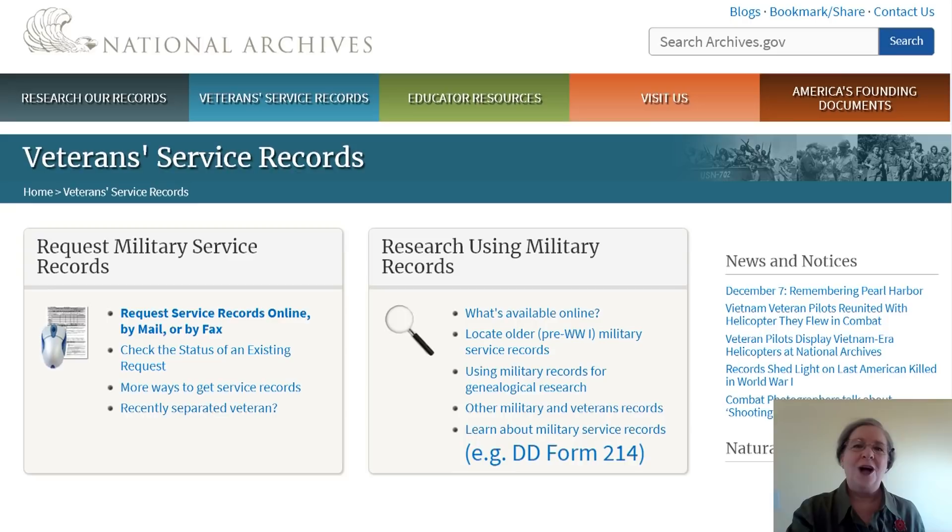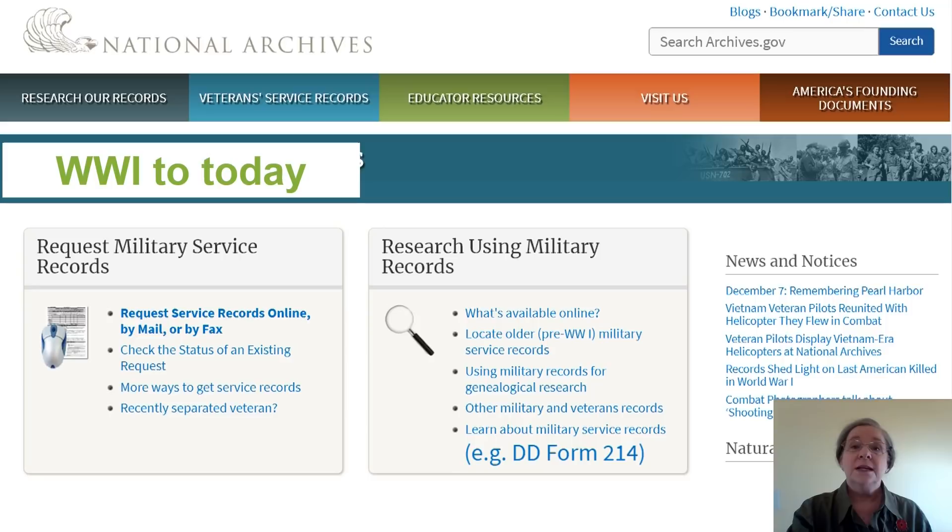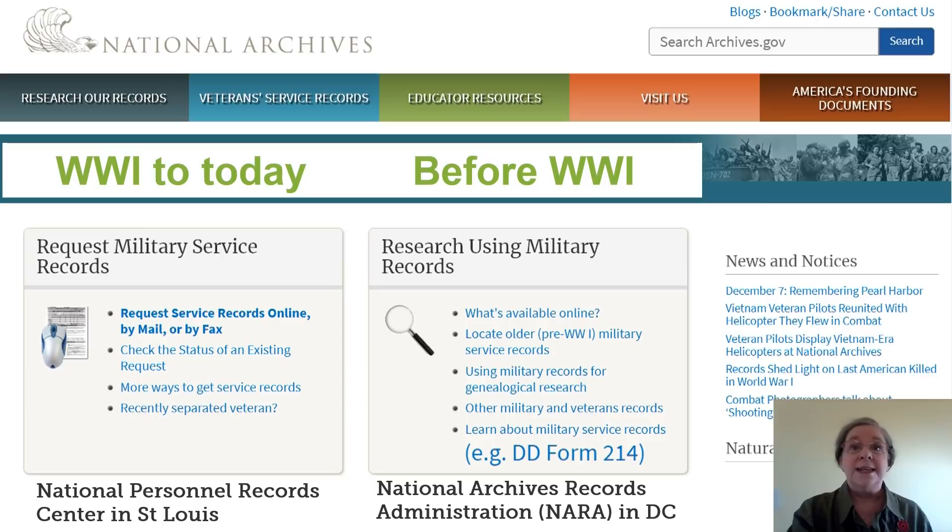We'll see two columns. The column on the left is for more current records, housed in the National Personnel Records Center in St. Louis. The column on the right is for older records, housed in the National Archives of Washington, DC. And if you are looking for the older records, the best place to start is the link for genealogical research.